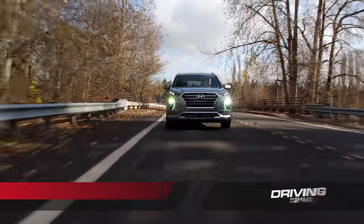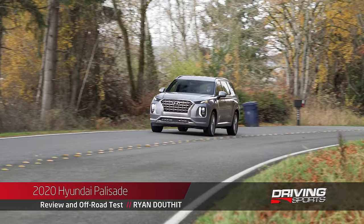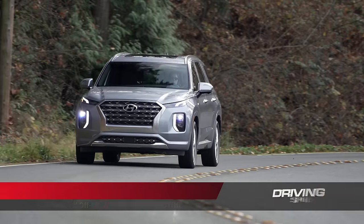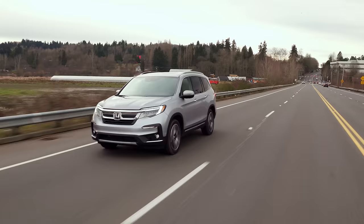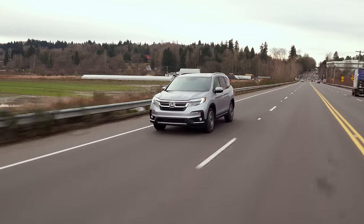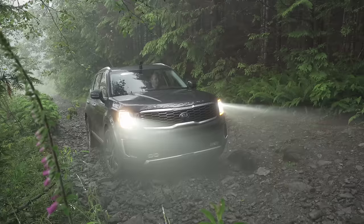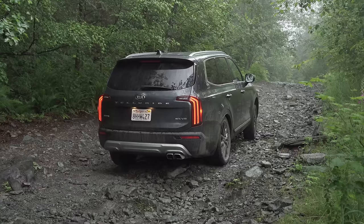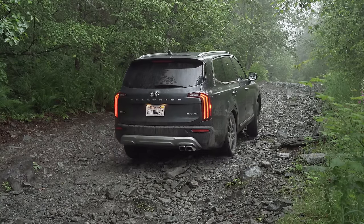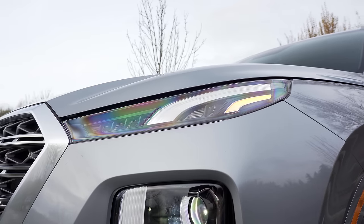The three-row crossover has become the dominant form of transportation in suburbs across America. So it was only a matter of time before Hyundai made something a bit larger and more luxurious than the popular Santa Fe. The Palisade competes directly with the Honda Pilot, Toyota Highlander, Chevy Traverse, and even the Kia Telluride. The Kia is a cousin that shares quite a lot of parts, and we really liked the Telluride when we tested it just a couple months ago. So we do have high hopes for Hyundai's spin on the same formula.